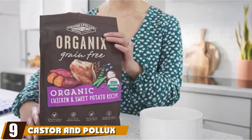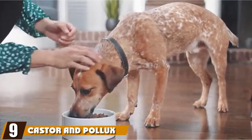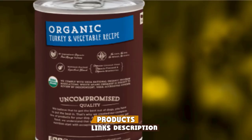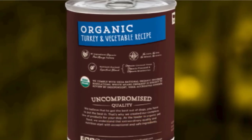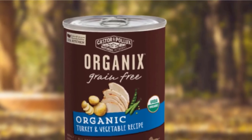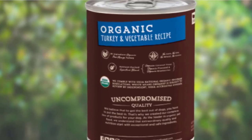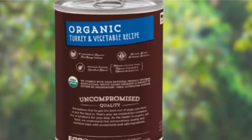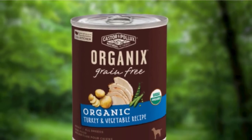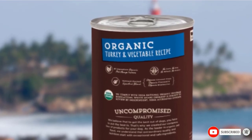Next at number 9 we have Castor and Pollux's Organix Dog Food. Organic meat is the first ingredient, and the organic blends include flaxseed, blueberries, and coconut flour for antioxidant, energy, and immune building. It's grain-free and guaranteed to be free from chemical pesticides, artificial preservatives, synthetic fertilizers, and meats with added growth hormones or antibiotics. All batches are cooked in the U.S. in an organically certified kitchen, and there are multiple recipes for even the pickiest eaters.